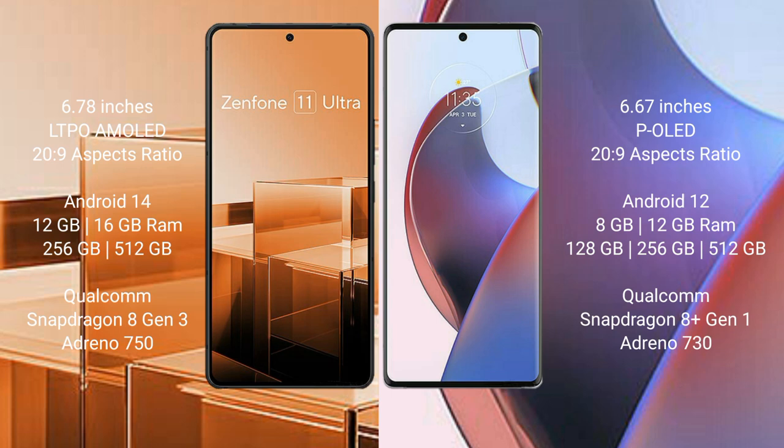Asus Zenfone 11 Ultra runs on the Android 14 operating system. Motorola S30 Ultra runs on the Android 12 operating system.